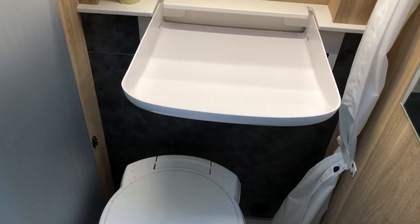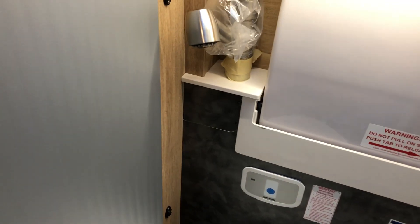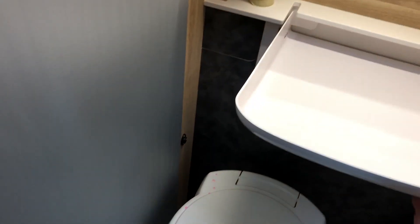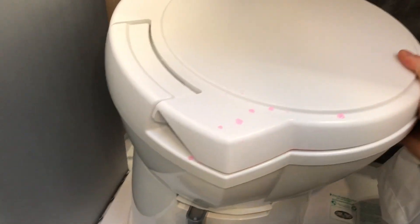Then you have the bathroom. The sink is down but you can put it up when you're showering — it latches into place — or back down into a sink. The toilet will swivel so you can put it out of the way when you're showering.